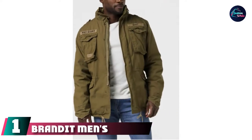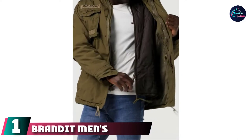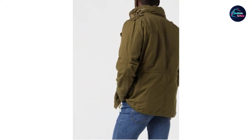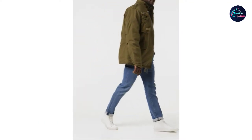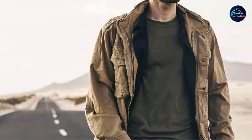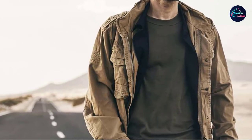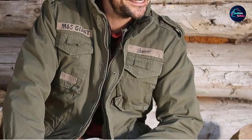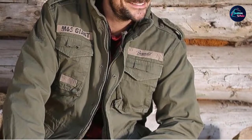At the first position of our list, we have the Branded Men's M65 Giant Jacket. The Branded Men's M65 Giant Olive Field Jacket takes you back to the start of the M65 jacket and offers a lot of versatility and durability. The jacket is the ideal winter jacket and has been constructed from 100% cotton materials. The lining material is polyester, which improves comfort and keeps you more insulated in cold weather.